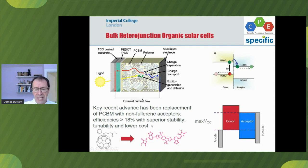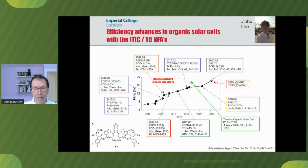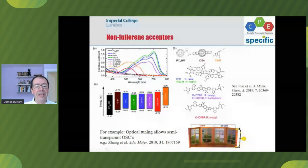They have lower synthesis cost, and particularly they have greater tunability. To give you one example of greater tunability, you can see here some examples of the absorption by different non-fullerene acceptors and the energetics of different non-fullerene acceptors.